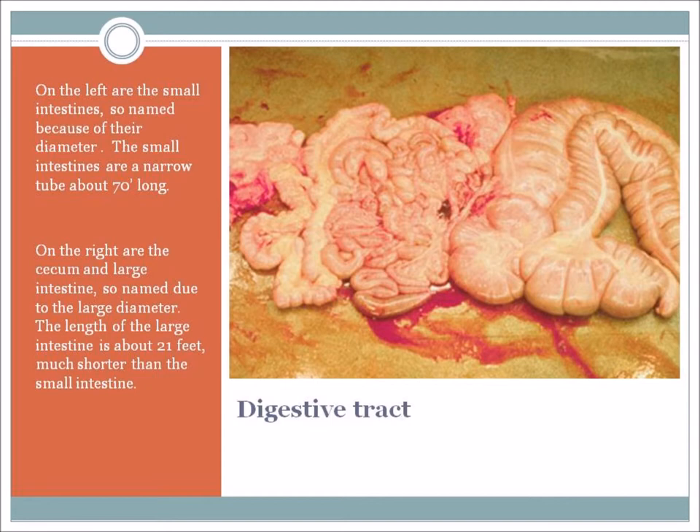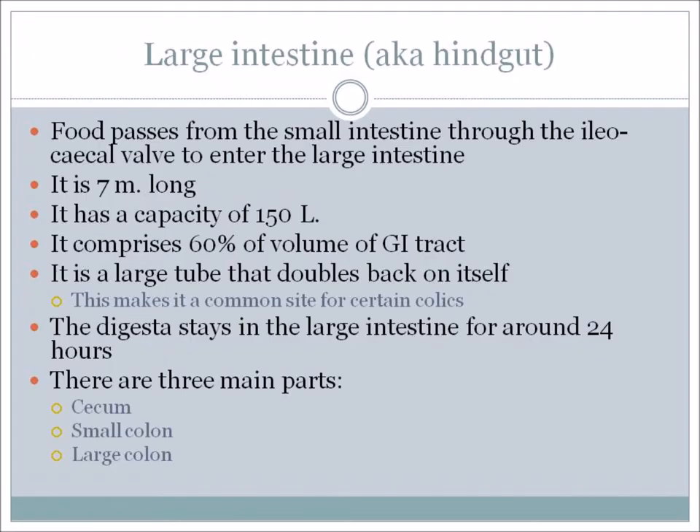The large intestine, also known as the hindgut, is where food passes from the small intestine through the ileocecal valve. It enters the large intestine, which is about seven meters long with a capacity of about 150 liters. It comprises 60% of the volume of the gastrointestinal tract. It's a large tube that doubles back on itself, and unfortunately that makes this a common site for certain colics – impaction colic, etc.